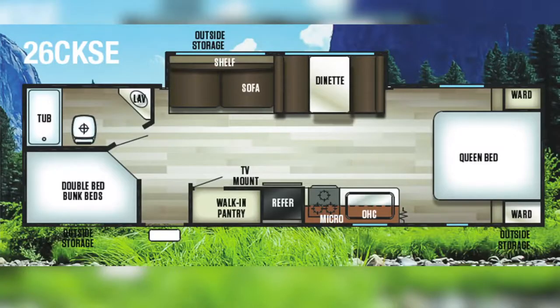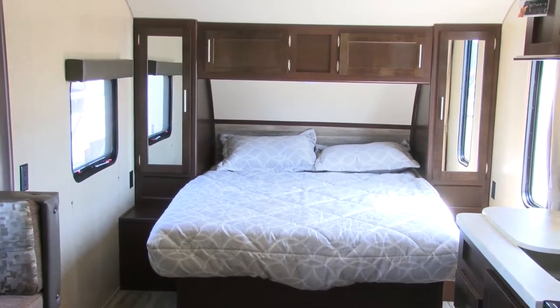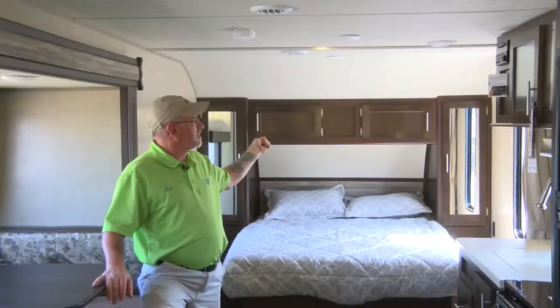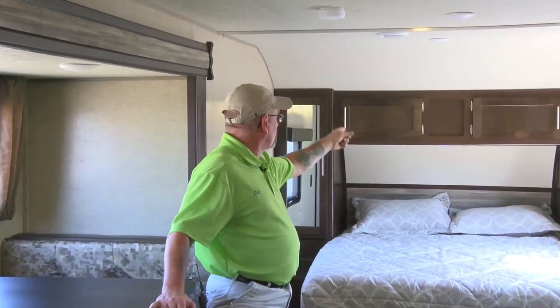Welcome inside the 26 CKSE Gray Wolf, only $17,995. It's wide open inside for a family of three, four, or five — you've got plenty of sleeping room and can actually sleep eight people in this camper. Up at the very front you've got your master bedroom. To keep the open feel, you have a curtain to pull across, plus full hanging cabinets on each side, cabinets all the way across, and storage underneath your bed.